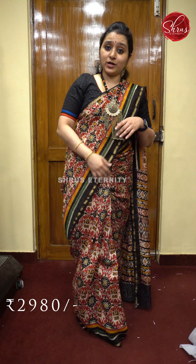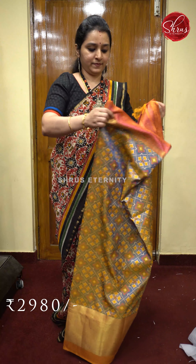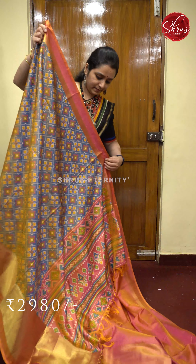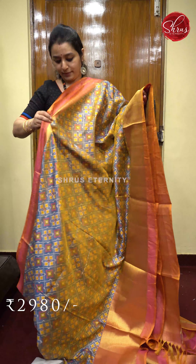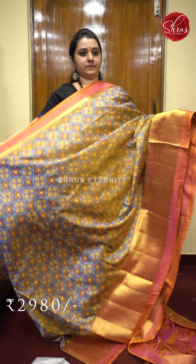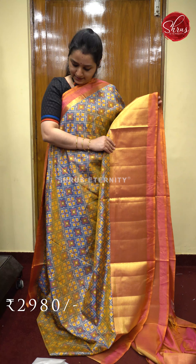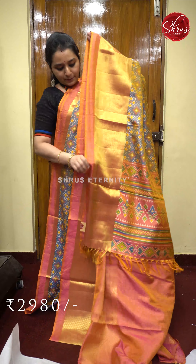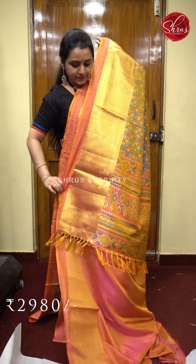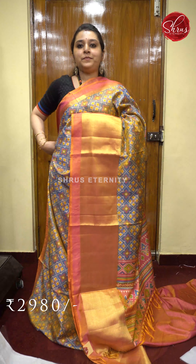Moving on to semi patola cotton silk sarees — beautiful colors again this time. This is a blue with pink. It has a printed pallu. Very pretty woven border on the lower half, and a thin strip of gold jari border in the upper portion. The whole body has patola printed patterns. A beautiful printed pink color pallu and a self printed pink color blouse. Priced at 2980.